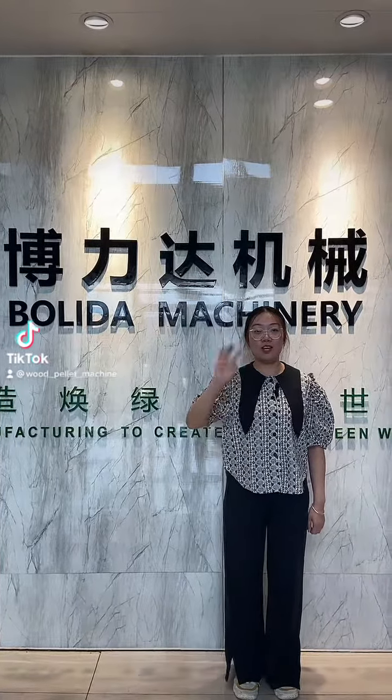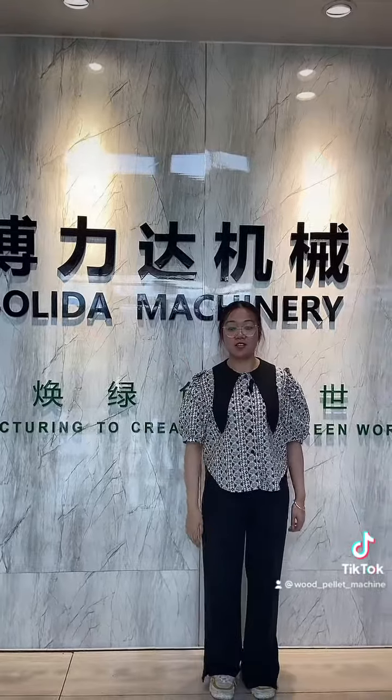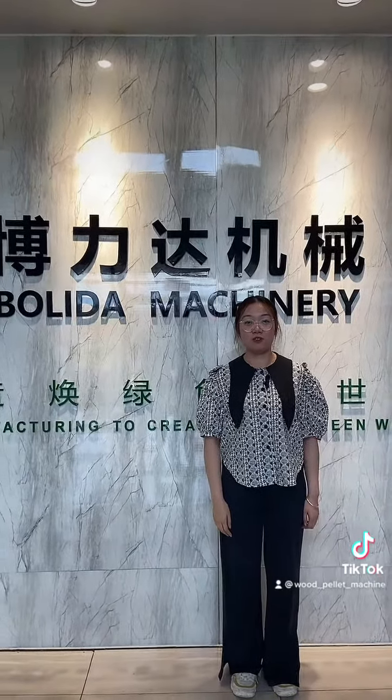Hello everyone, I'm Amber from Bolida Machinery Factory. Today we will introduce our meeting room.